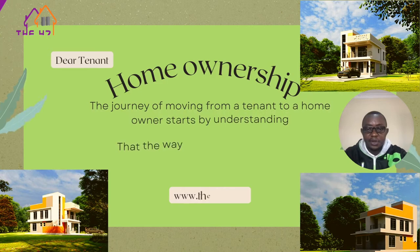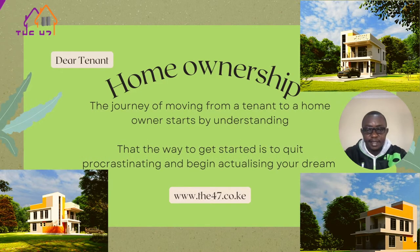Dear tenant, home ownership is not rocket science. The journey of moving from a tenant to a homeowner starts by understanding that the way to get started is to quit procrastinating and begin actualizing your dream by calling the 47 Investment Limited.